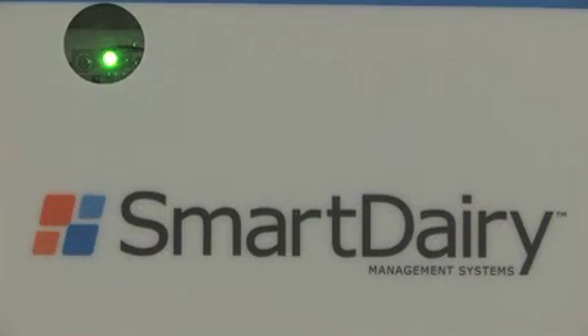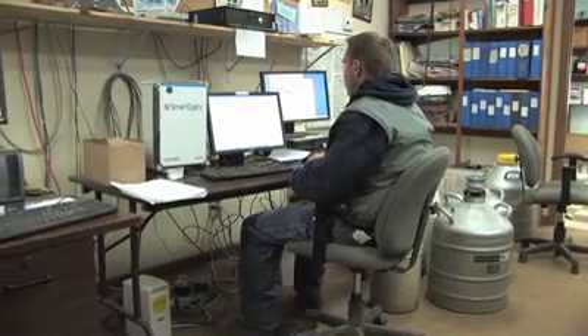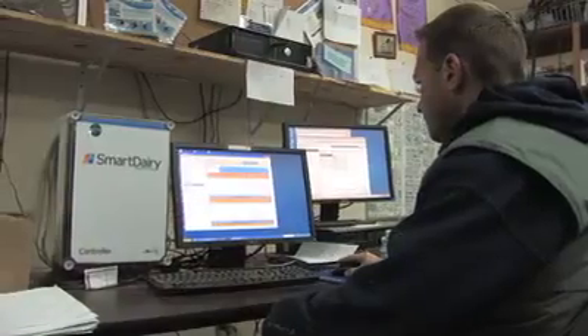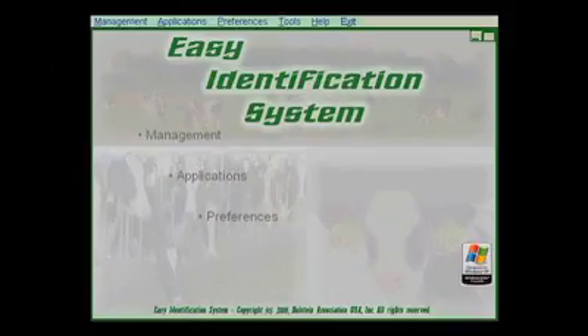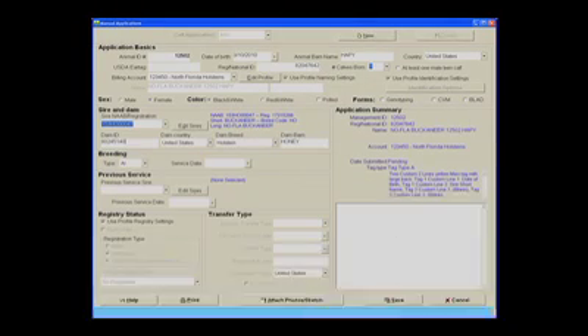Once the calf is tagged, her ID number is recorded in the farm's herd management software system. Then they use the Holstein Association's free, easy software, which pulls data from their herd management system and incorporates it into a file that is submitted to Holstein.